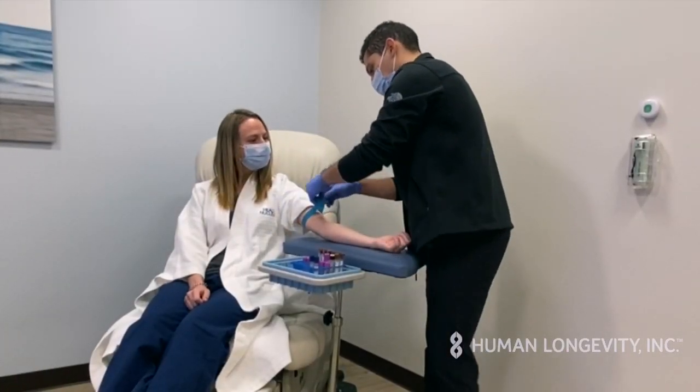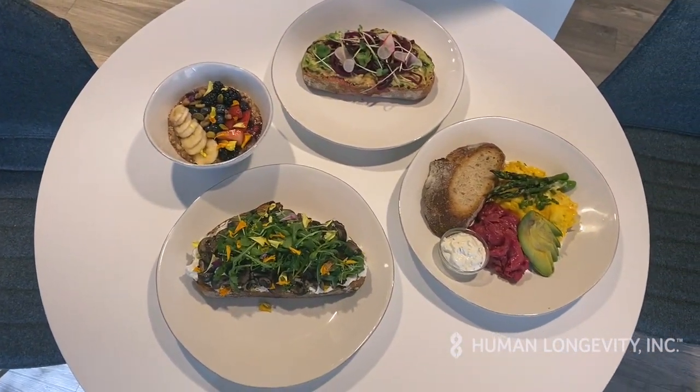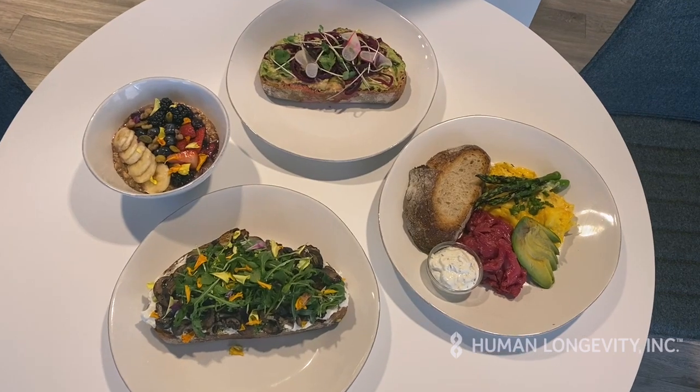After your labs are completed, a catered breakfast will be waiting for you from one of La Jolla's best restaurants. There will be light snacks available throughout your assessment, and if you have any dietary restrictions or requests, please let us know.